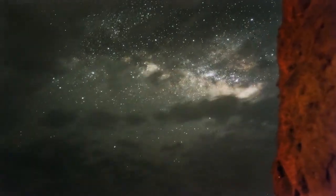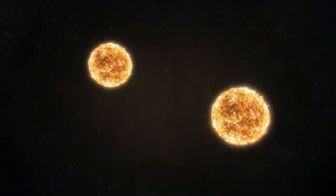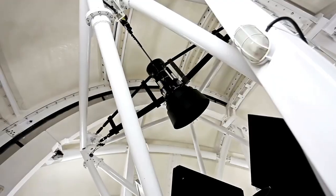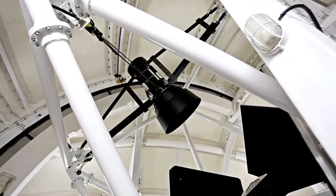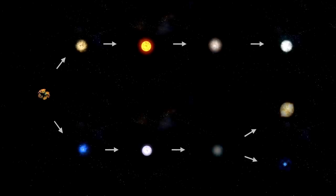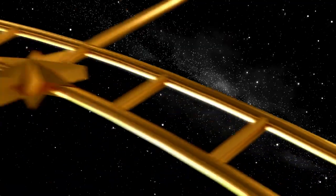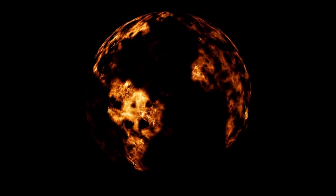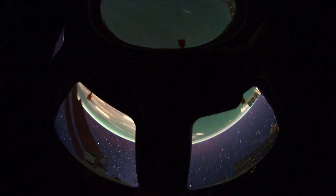Proxima Centauri is much smaller and cooler than our Sun, which drastically changes the environment. Proxima b lies in what we call the habitable zone of its star, meaning it's in the right position where liquid water could exist. Water is essential for life as we know it. But while Proxima b might have the right conditions for liquid water, it's also dealing with major challenges — most significantly, tidal locking. One side of Proxima b is always facing its star, while the other is in permanent darkness, creating scorching heat on one side and freezing cold on the other.